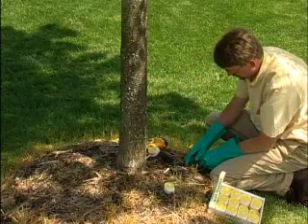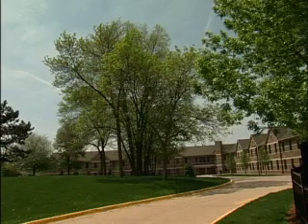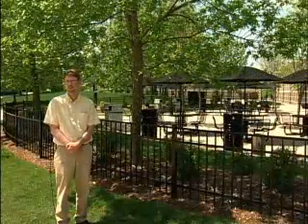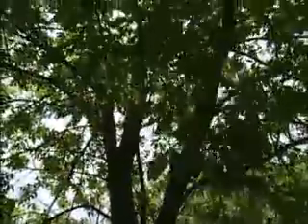Brian and Vic have found that injecting Moje in advance of the emerald ash borer is the most valuable way of preventing the pest from killing the tree. Their strategy is control rather than eradication. Some municipal plans call for the removal of all ash trees in infected areas, but Brian feels this is overly aggressive. Many of these trees are old and mature and in good health. There's really no reason to aggressively go in with a chainsaw when they can be adequately maintained with Moje micro-injection and other cultural practices.